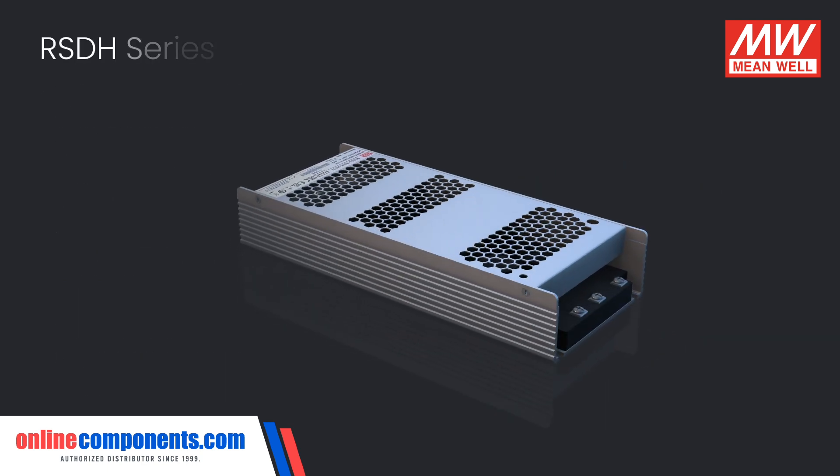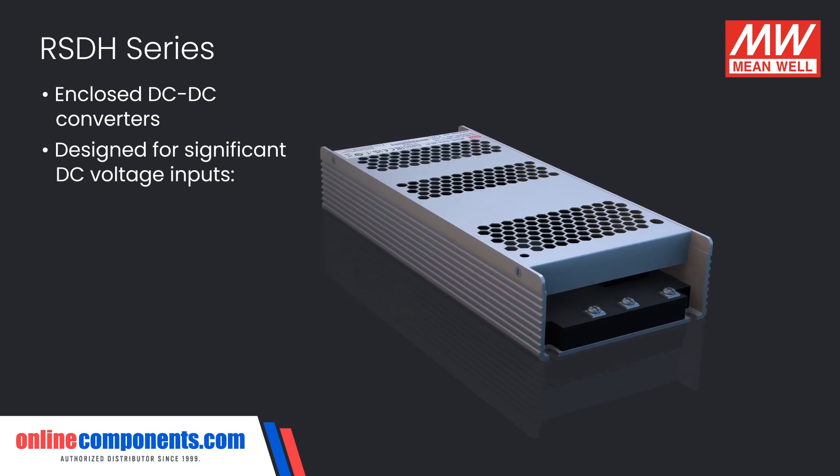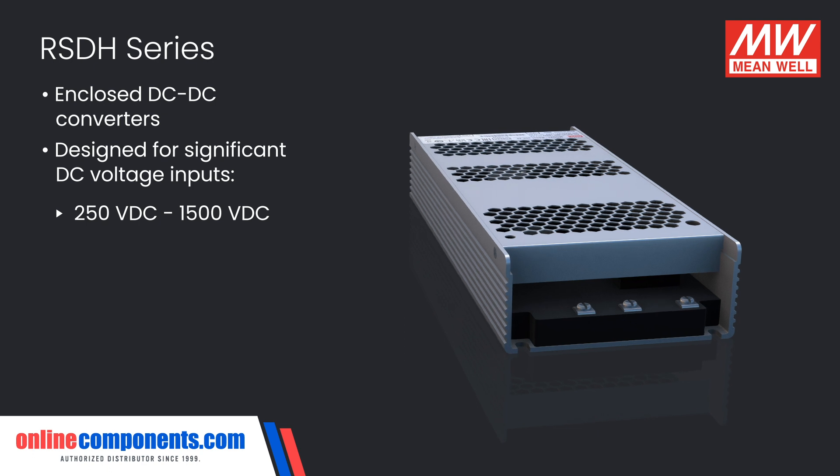The RSDH series are enclosed DC to DC converters designed for significant DC voltage inputs anywhere from 250 volts DC up to 1500 volts DC.